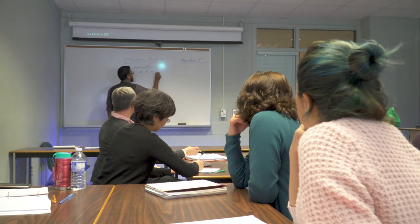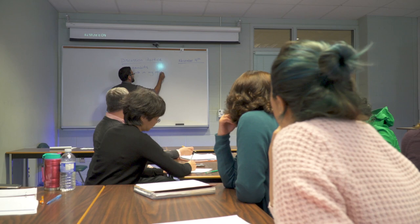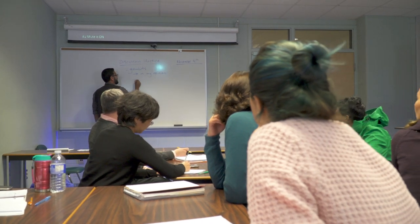Our practicum really takes all of the foundations that folks are learning from English language teaching for other learners and puts that into practice through observation first, with experienced faculty who are able to mentor you when you are teaching and when you're observing their classes. And then you actually get to take that and have a teaching experience yourself.